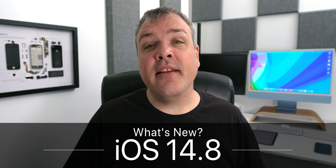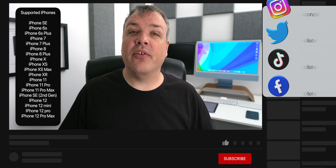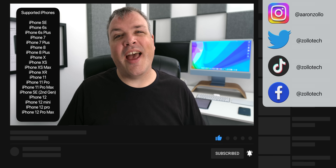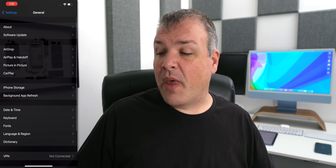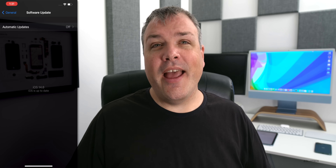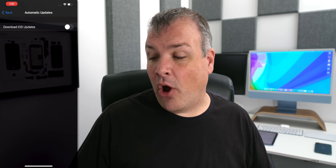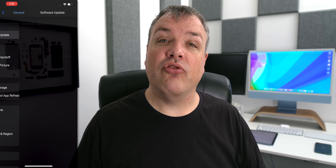Hi everyone, Aaron here for Zollotech. Today Apple released iOS 14.8 to the public, available to all iOS 14 supported devices right now. If you have an iPhone 6S, 6S Plus, or SE, you should be able to get the update. If you're not seeing it, go to Settings, then General, then Software Update. If it still doesn't appear, tap Automatic Updates, turn it off, then check again.